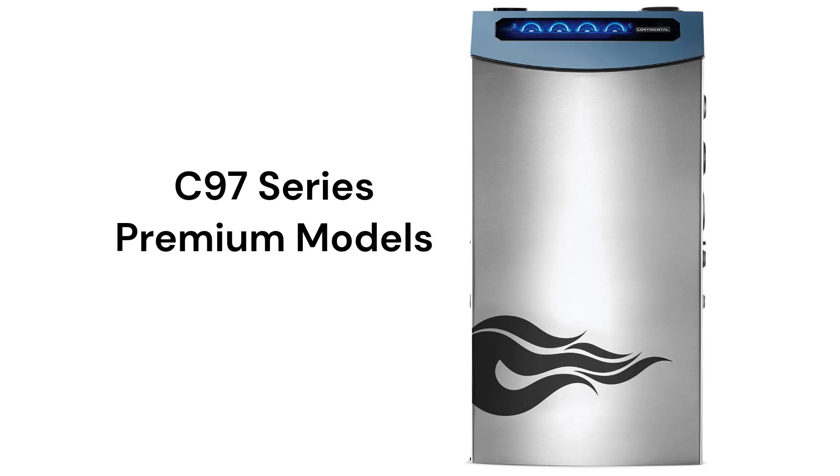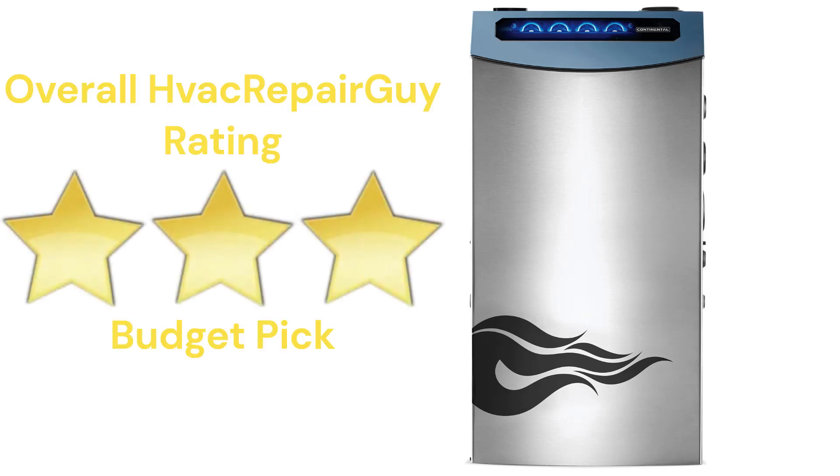The brand does not offer a model that qualifies for the HVAC Repair Guy Ultimate category. This brand receives an overall 3-star budget pick rating from HVAC Repair Guy. Please share your thoughts and experiences with this brand in the comments section of the HVAC Repair Guy YouTube channel.